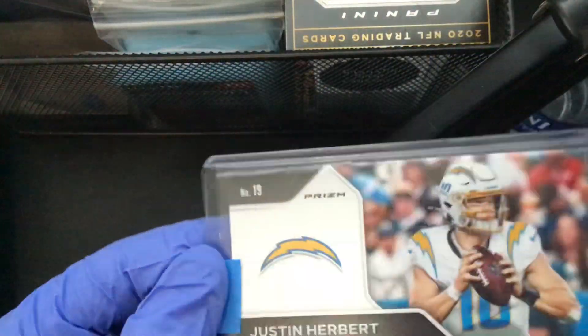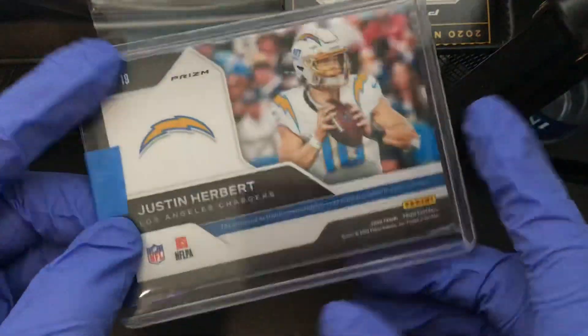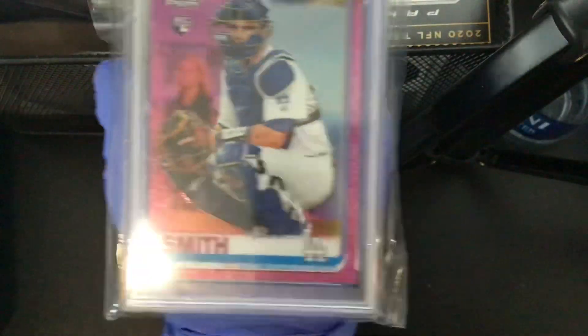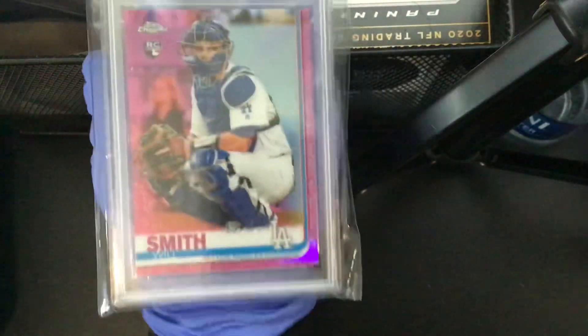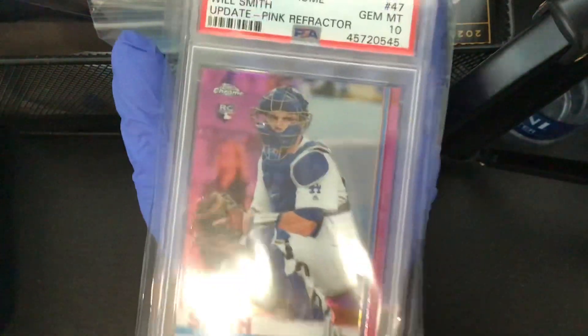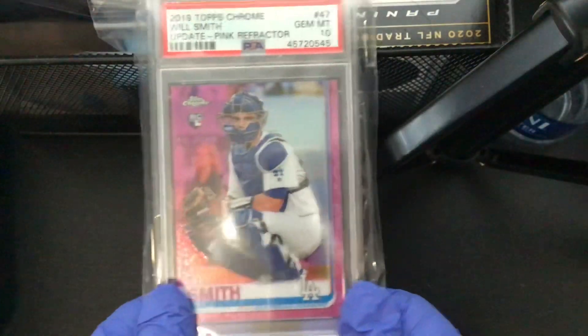Number four, we got a Smith PSA 10 — pink refractor top chrome rookie card. This one's pretty good. It's going for like $150 on eBay right now. I believe it's gonna go up based on how he's been playing — his rookie year and this year, he's been playing pretty good lately. That one is not numbered.